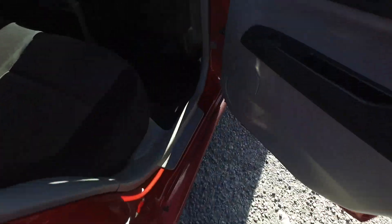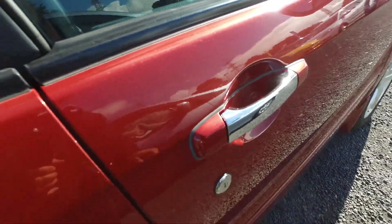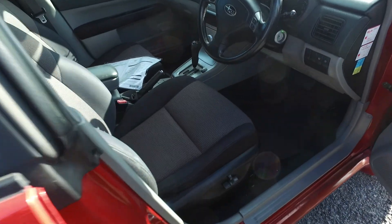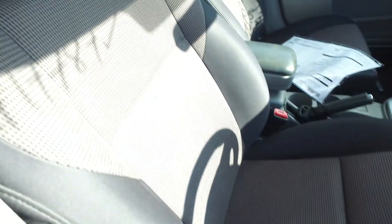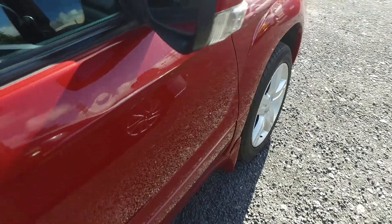A couple of little dent scratches there — not too shabby. Coming to the driver's seat, this seems to be the worst part of any car, with a pin dent there, you can barely see it. Power driver's seat too, power adjustment — no worries. And a bit of a pin dent there as well.